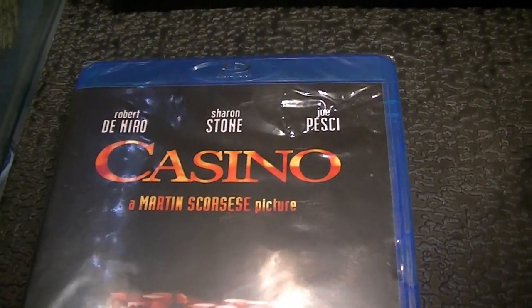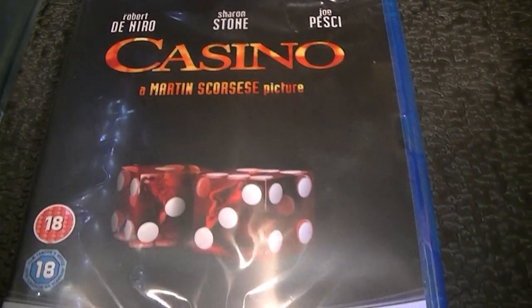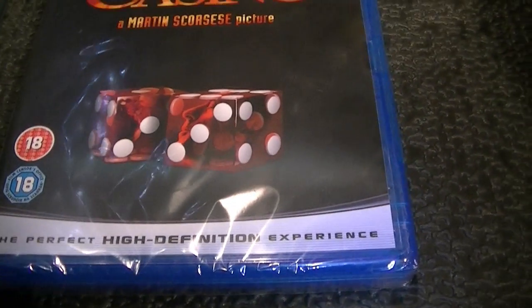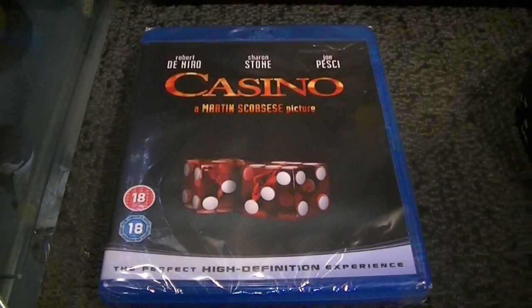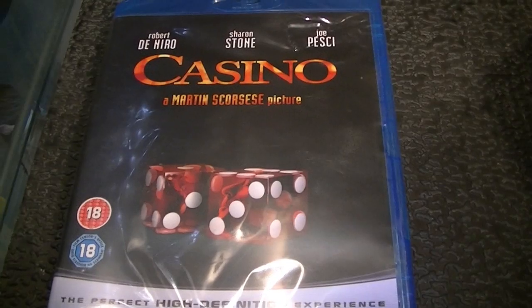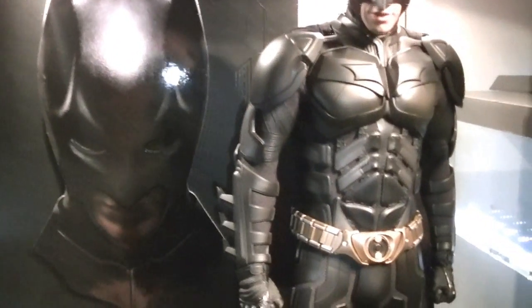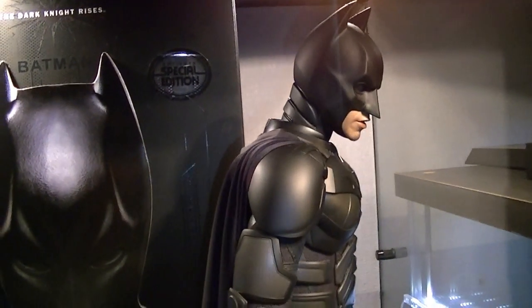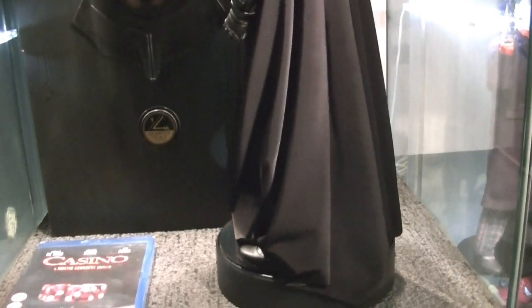Also inside there is a nice letter which I will read, and also a Blu-ray copy of Casino, which I'm buzzing about. Not because I haven't got Casino - obviously I have, I'm a massive fan of Robert De Niro and I have the steelbook version - but it's nice that he listens to what I say or what I post on Facebook. So massive shout out to him. What I'm going to do is start this figure turning so you can get a good look at it from all angles.